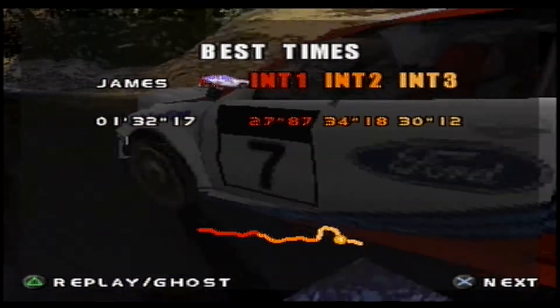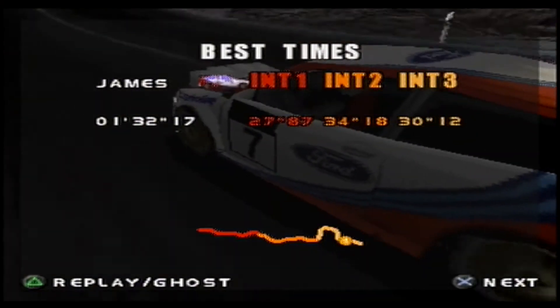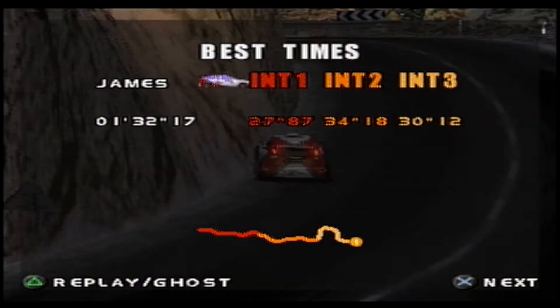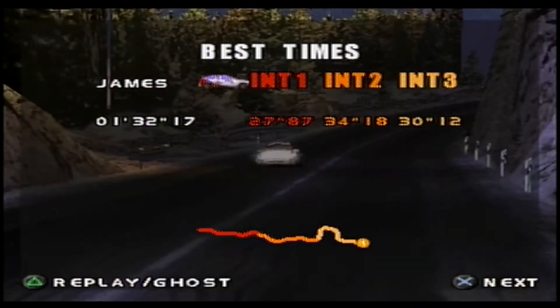So that was the FAST stage. Next up we will head to Portugal for the Estoril circuit. Sounds exciting - prepare to be disappointed. Stay tuned and see you soon.